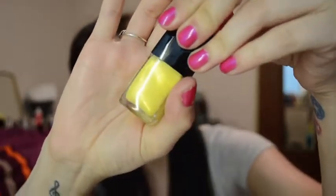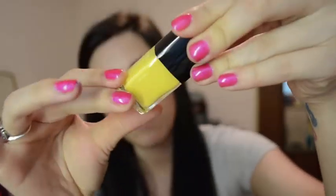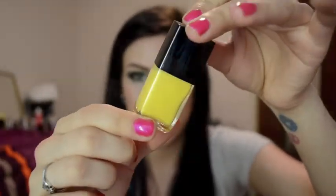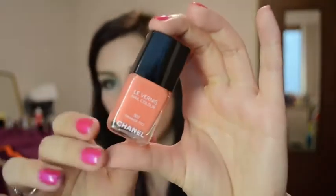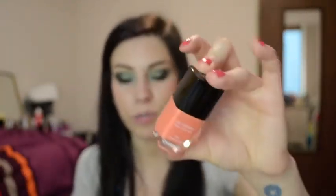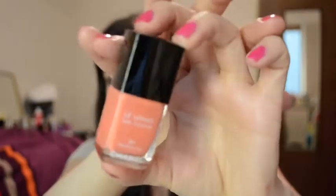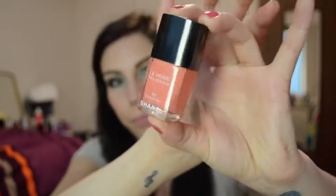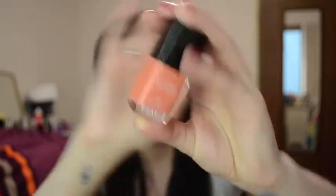This one is Mimosa, and it is a beautiful yellow with some golden yellow micro glitter, kind of like sparkles in it. It's a beautiful yellow color for spring. And the next one is Orange Fizz, and this is also a great polish for spring. I feel like it's very similar to Trout Pout from Butter London, which I wanted to get, but I didn't, because I thought this was probably pretty close to it. Really great, peachy, kind of corally orange color.